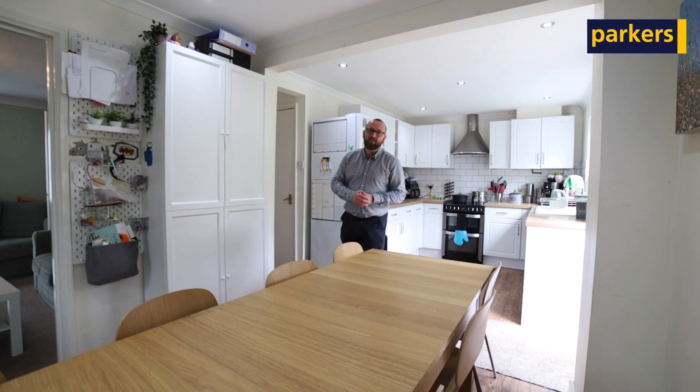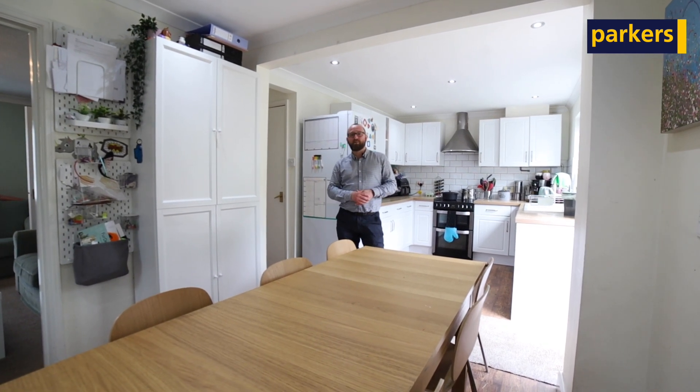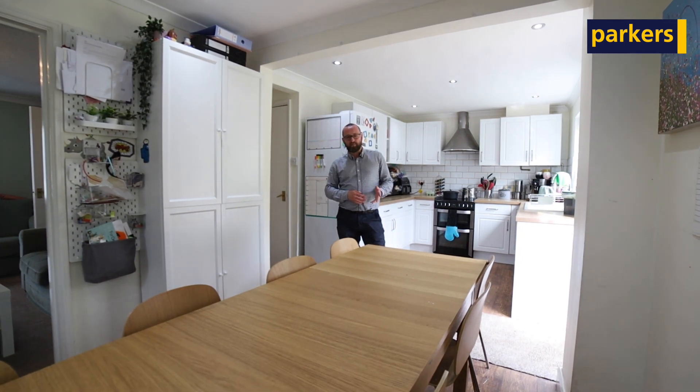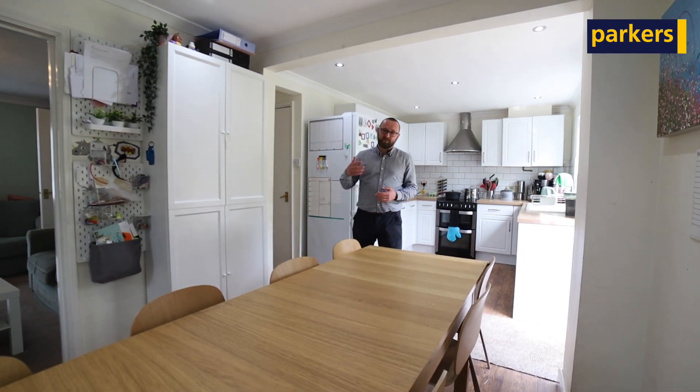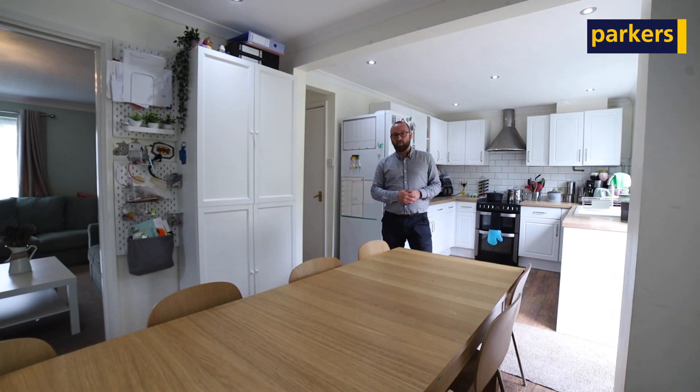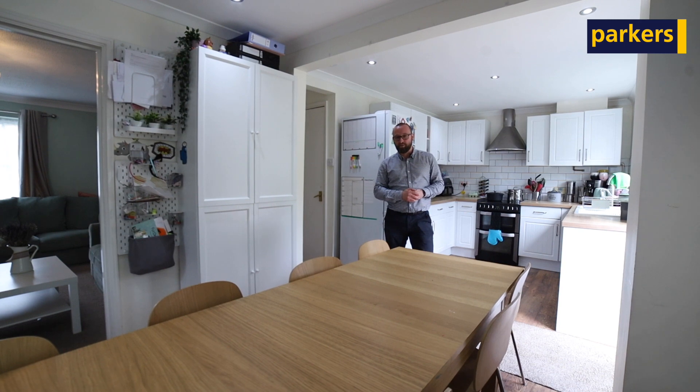Upstairs on the first floor we've got four good sized bedrooms, one of which has a shower ensuite, and a family bathroom. Then as a bonus, the second floor is a recent loft conversion giving you a fifth master bedroom with a really modern ensuite shower room there too.